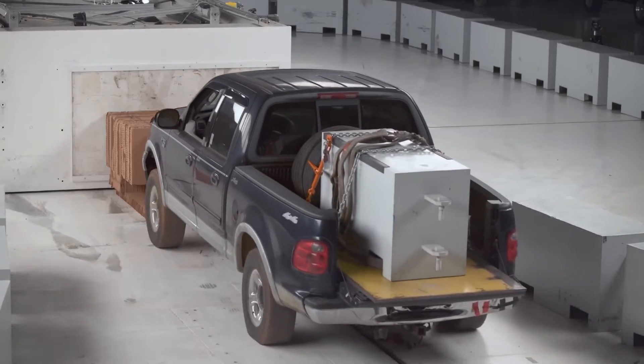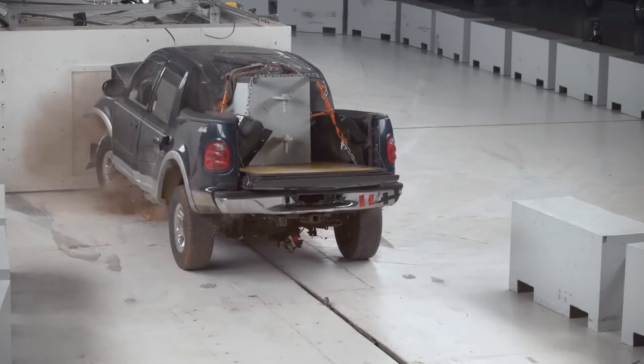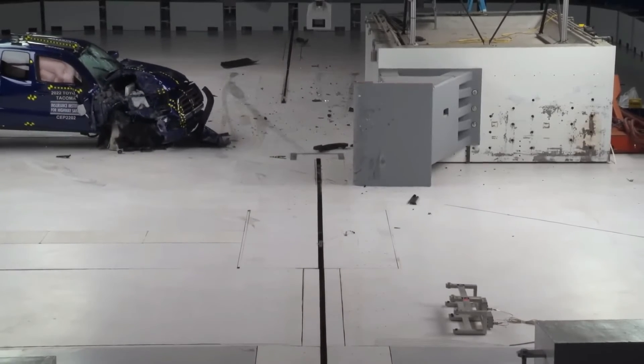We used an F-150 and loaded it up with weight. The target speed was 40 miles per hour. It doesn't sound incredibly fast, but all of our frontal crash tests are conducted at a maximum speed of 40 miles per hour — that goes for our moderate overlap crash and our small overlap crashes on the left and right side of the vehicle. We wanted to make sure that at our maximum frontal crash speed we'd be able to test the vehicles, and we were successful.